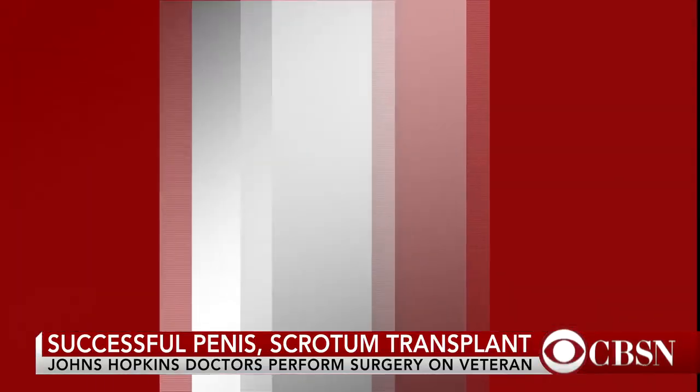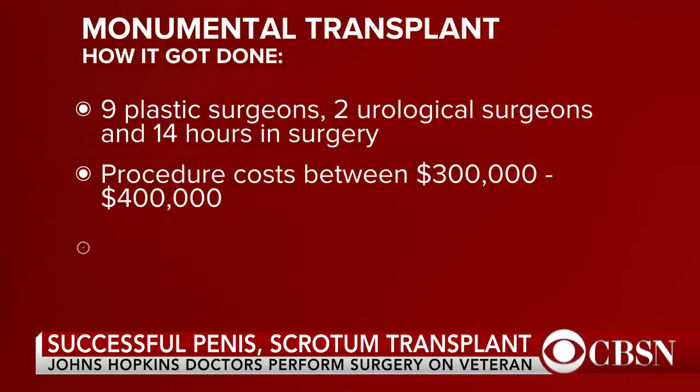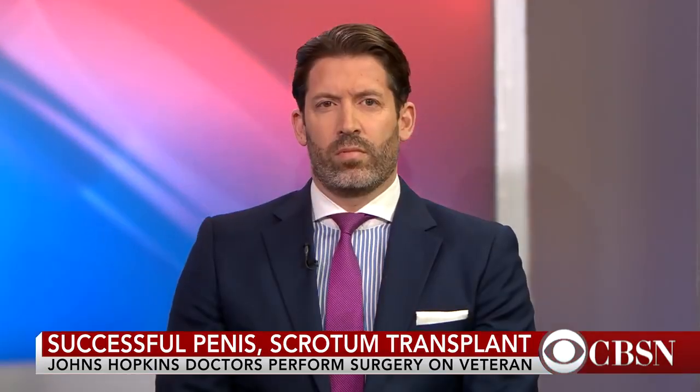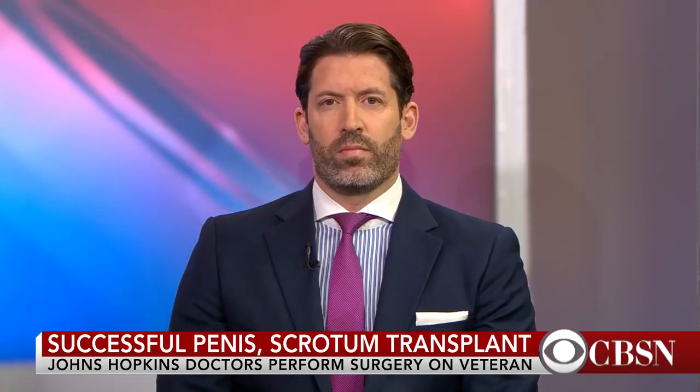Surgeons at Johns Hopkins successfully performed the first penis and scrotum transplant in the world. Nine plastic surgeons and two urologists spent 14 hours working to attach a donor's body parts to an injured combat veteran. He suffered wounds from an IED blast while on tour in Afghanistan. Dr. David Congelo joins me now on set — he's a board-certified plastic surgeon. Just remarkable to hear about this.